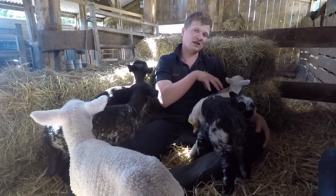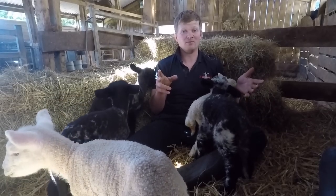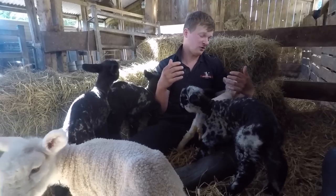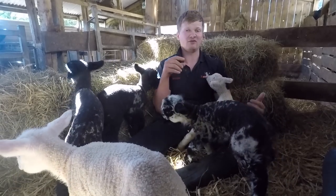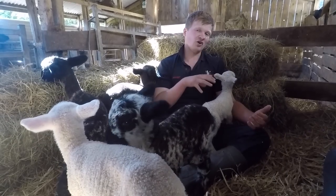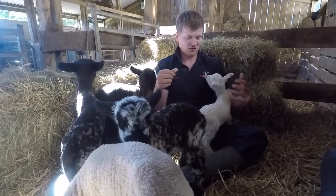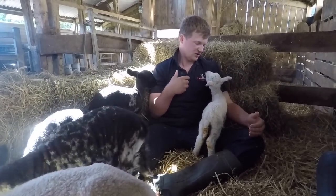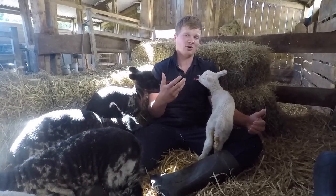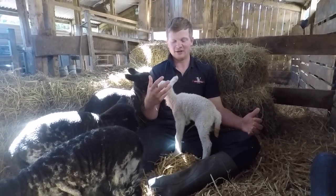This little lamb is from one of our own ewes — she had twins and was struggling to feed both of them, so we took the smaller one off and decided to feed it in-house. We fed this one with a bit of different milk because I wasn't sure if she'd had colostrum yet. We had a cow that calved yesterday morning, so I took half a litre of colostrum off that cow for this lamb — it's full of antibodies and gives her immune system a kickstart.